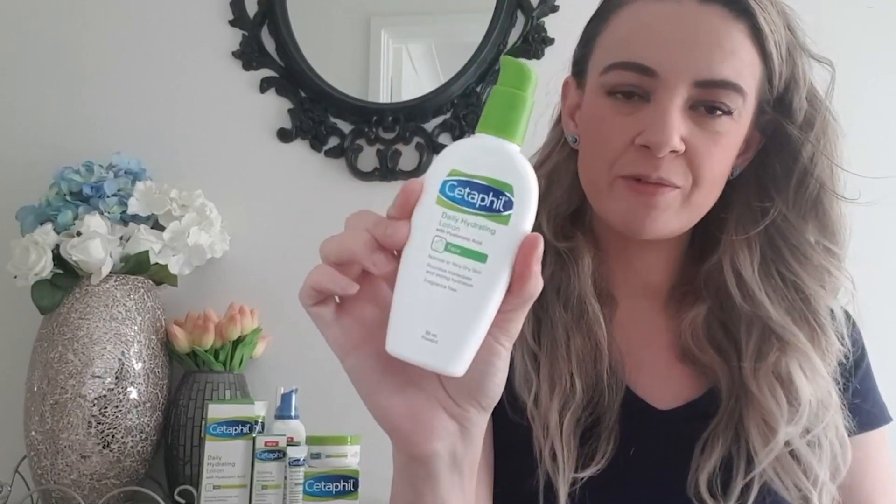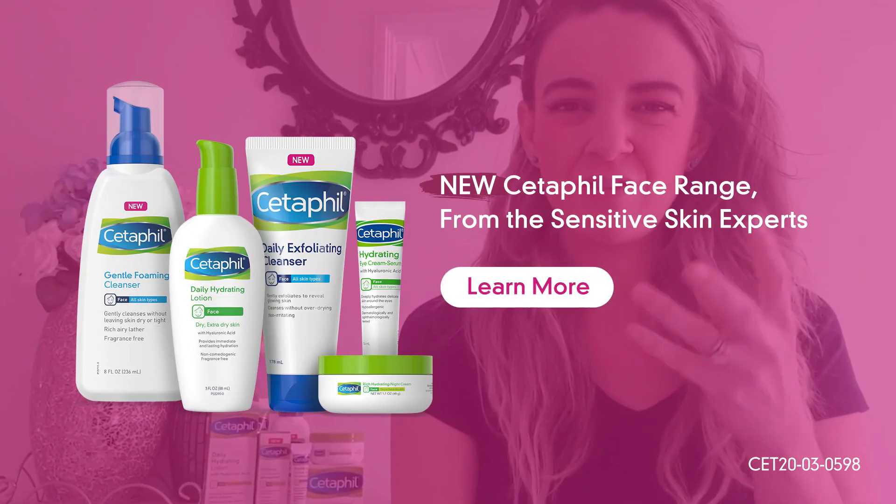This hydrating lotion absorbs so easily into my skin. I just pop it on and it seems to just soak right in. There is no thick greasy formula.